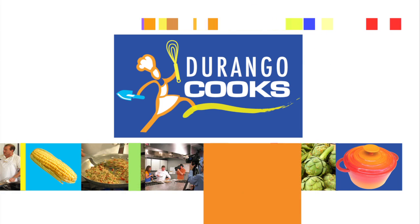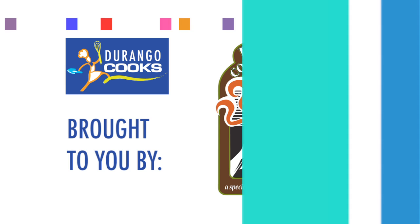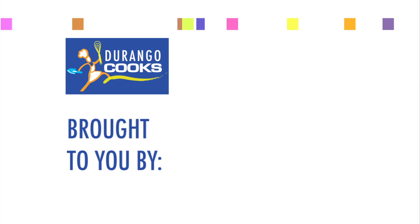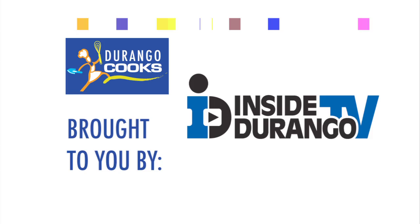Welcome to Durango Cooks, the cooking show with local ingredients, local chefs, and local flavor. Durango Cooks is brought to you by Durango Coffee Company, Nature's Oasis, and Inside Durango TV.